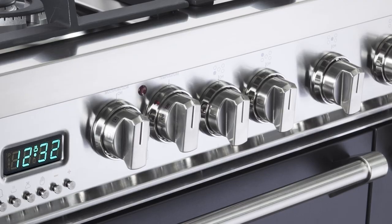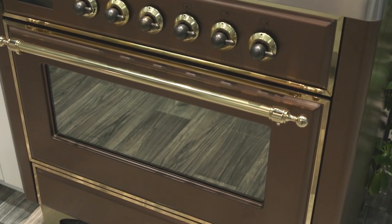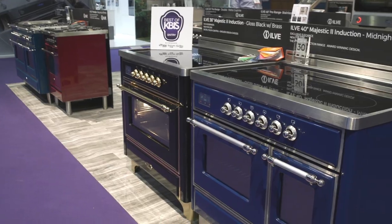So Tom, can you tell us a little bit about the new products debuting here at KBiz for Euro Chef USA? We're introducing both Verona and Ilve to the marketplace. Customers are looking for new innovative ways to do cooking, and one of them is the Ilve induction ranges.